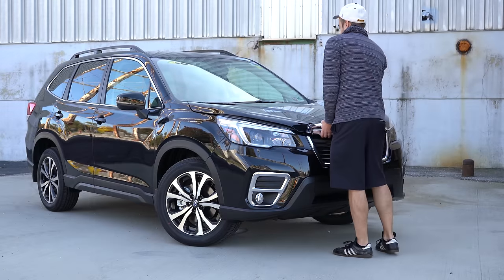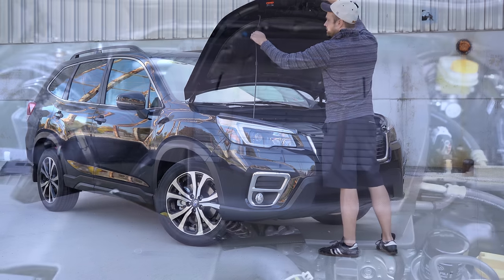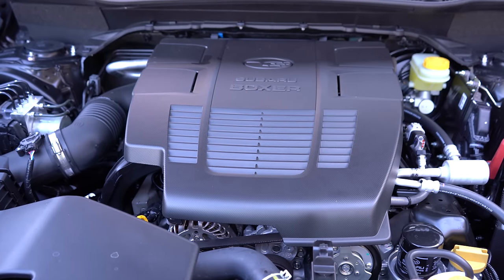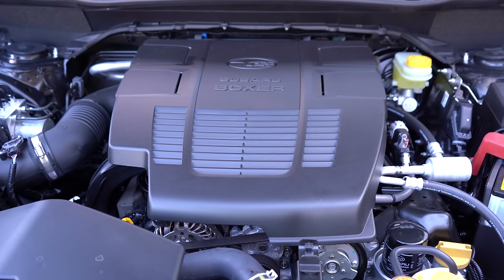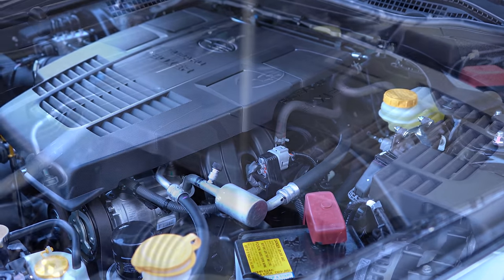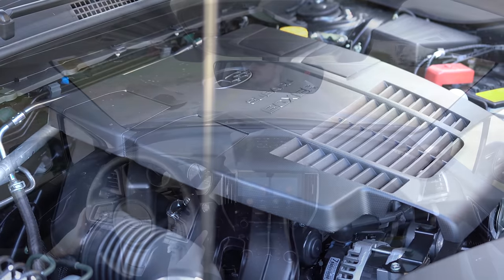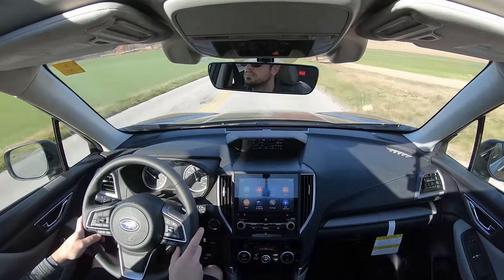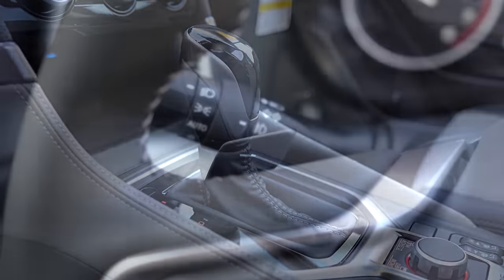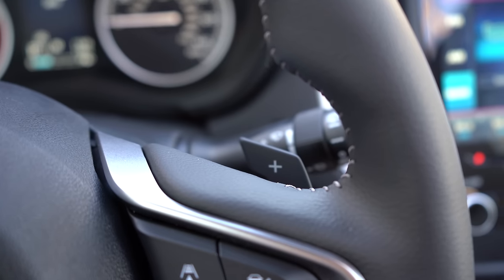Regardless of trim level, the power plant on the Forester is going to be the same. Powering this beast is a 2.5-liter direct-injected horizontally opposed Subaru Boxer engine putting out 182 horsepower at 5,800 RPM and 176 lb-ft of torque available at 4,400 RPM. Power is sent to all four wheels through a Lineartronic CVT with paddle shifters, which you get with the Sport trim level and up.